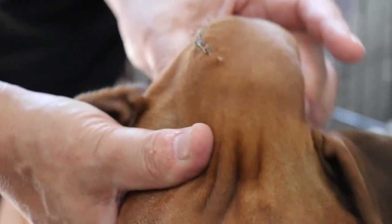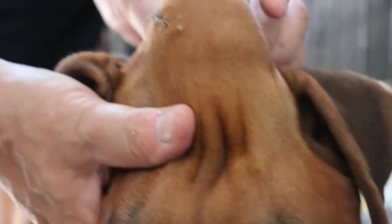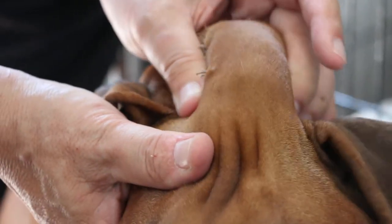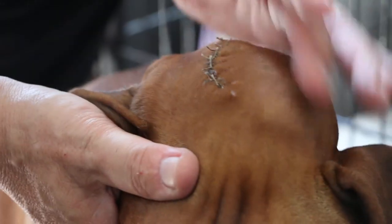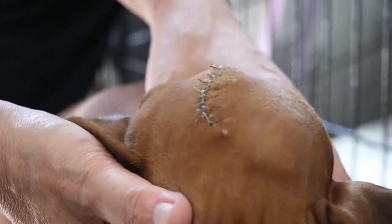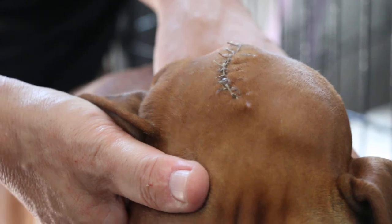Either there is a big infection under the skin. In any case, one has to remove it, open up and drain it. And this will be done afterwards.